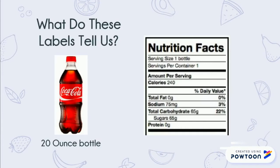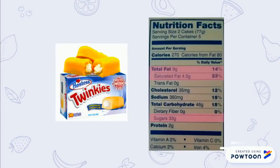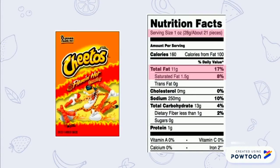The serving size of this drink is one bottle, but we can see that it's very high in sugar. This is a snack that we might not want to have too often. Looking at some other common packaged snacks, we can see that many of them are very high in fats and sugars and have serving sizes smaller than what many people usually eat.